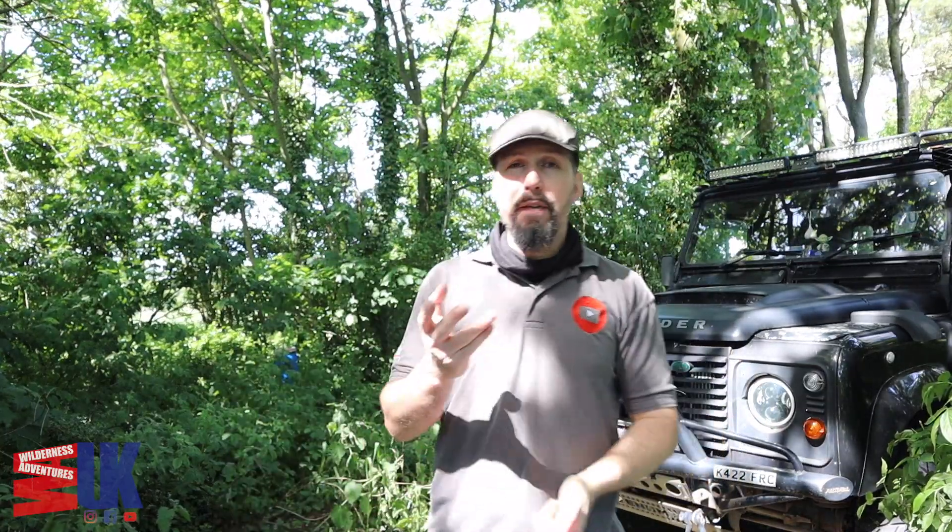Hello everybody and welcome back to Wilderness Adventures UK. Today's video we're going to be doing a little bit of an overnight camp over in Blue Gate. I have done a couple before but I've never filmed them in their entirety — there's just little segments sat at home on my hard drive that I can't really do much with because they're not a complete video. But today I've got a new-to-me tent and some bits of gear I'm going to be using in the video.